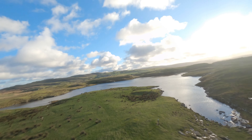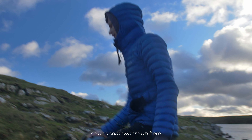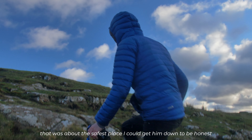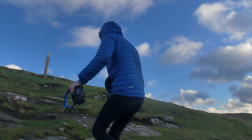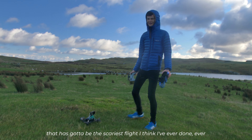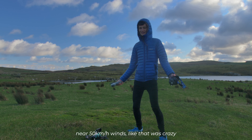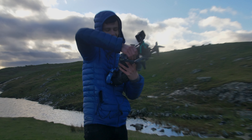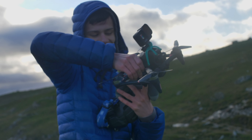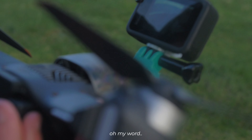Oh my god, that was terrifying. He's somewhere up here — I landed him about the safest place I could get him down to, to be honest. Oh my days, that's gotta be the scariest flight I think I've ever done. Near 50 kilometre an hour winds — I was crazy. That's class, oh my word.